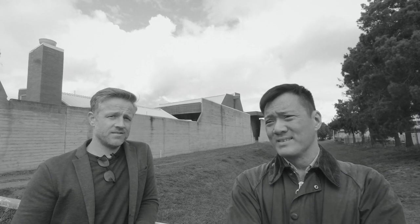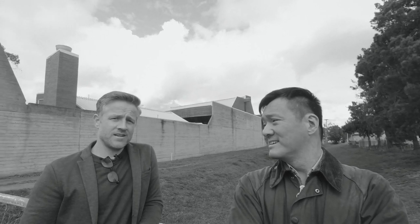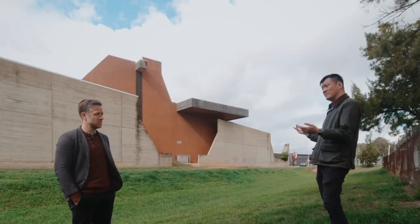Tagliet... Tagliet... No, you screw me up. Taglietti. The best architect Australia's ever had, whose name I can't say. Woo!